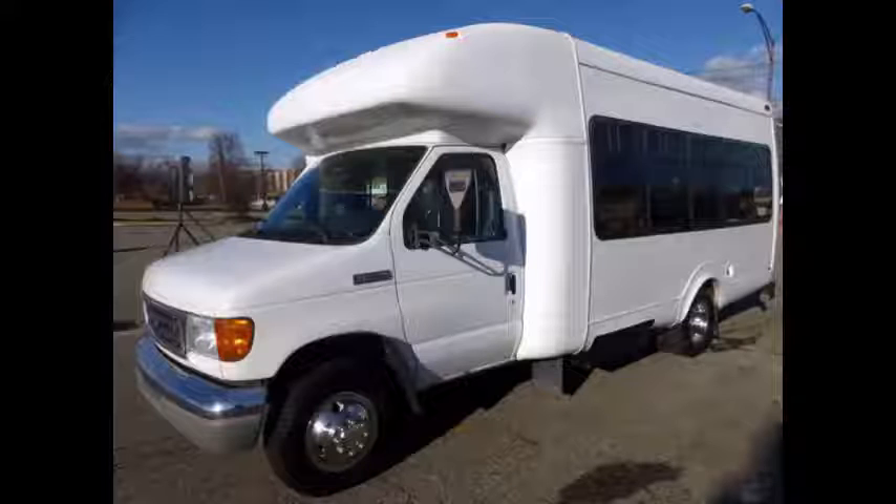Ideal for adult transportation, senior transport, retirement homes, adult daycare, church, and shuttle business.